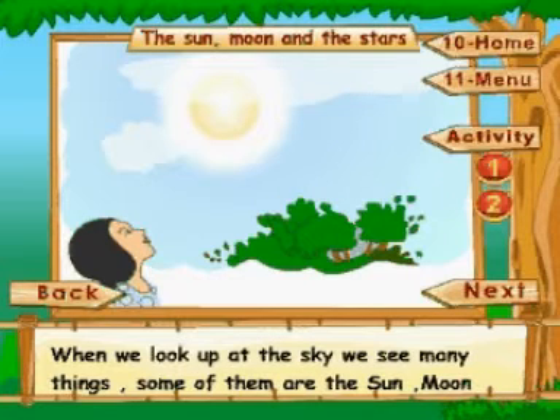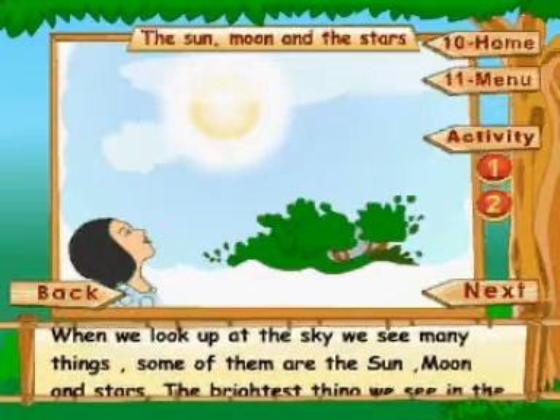The Sun, Moon and the Stars. When we look up at the sky, we see many things. Some of them are the sun, moon and stars.